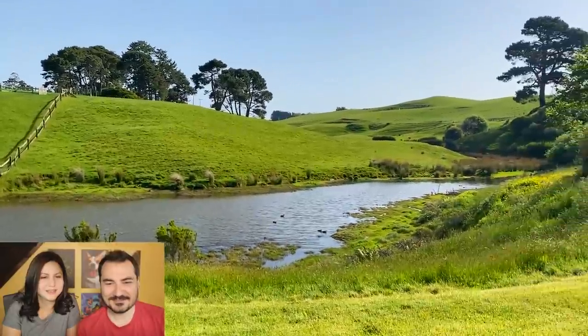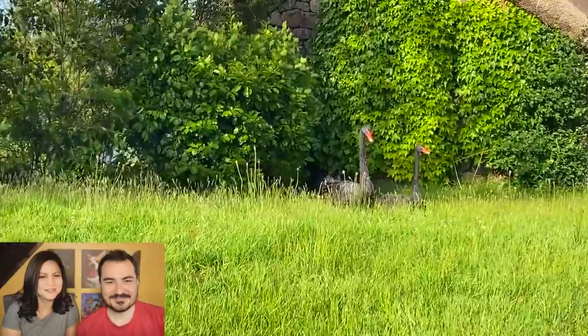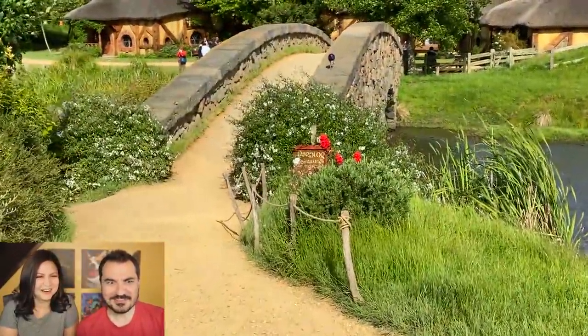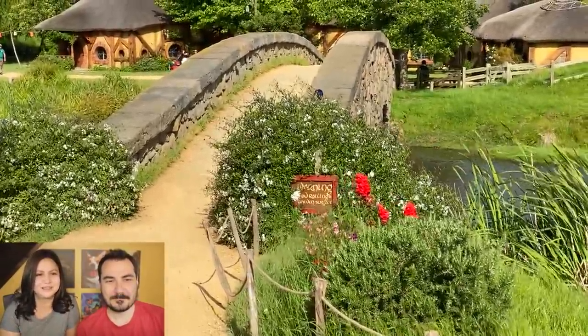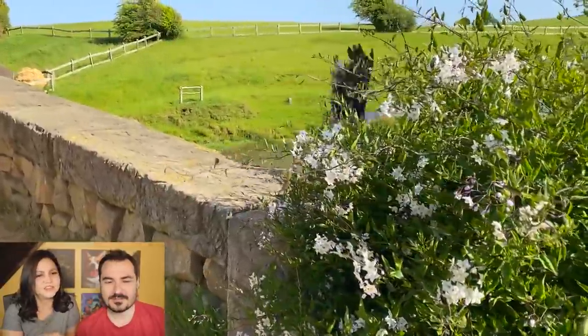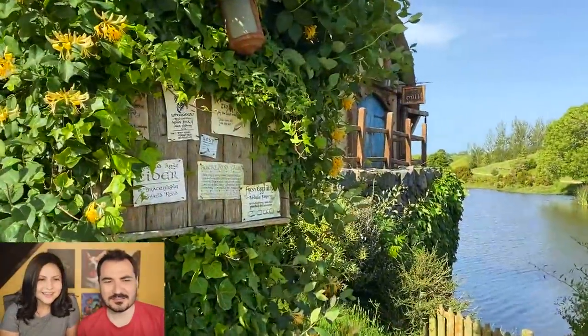Duckies! These are black swans, I believe. They just completely caught us off guard — like, 'what, excuse me, are you filming?' And that is a New Zealand chicken. Is it one of the rare birds? No, this is the one that looks like a rare bird but is actually very common.